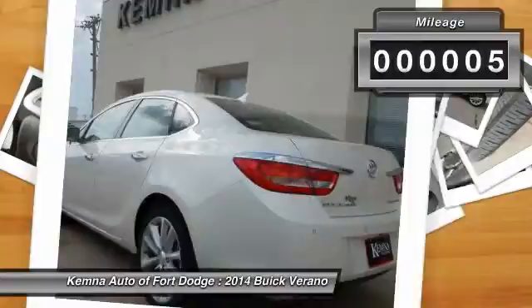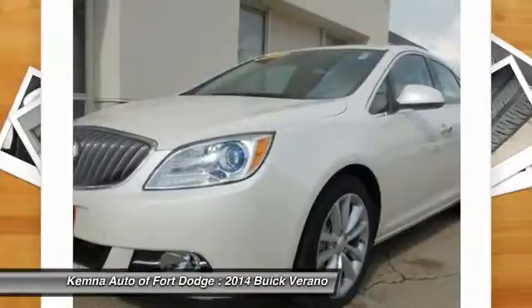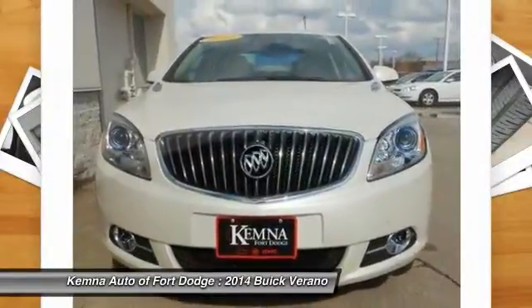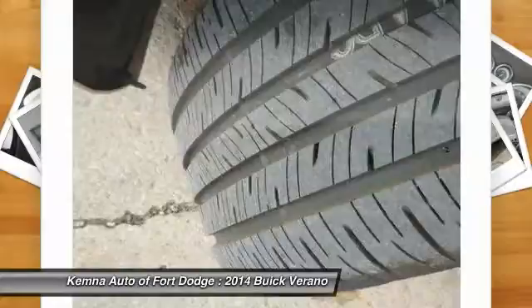Here are some of this vehicle's great options: traction control, dual airbags, power steering, front air conditioning, four-wheel disc brakes, universal garage door opener, fog lights, security system, heated steering wheel, and electronic stability control.